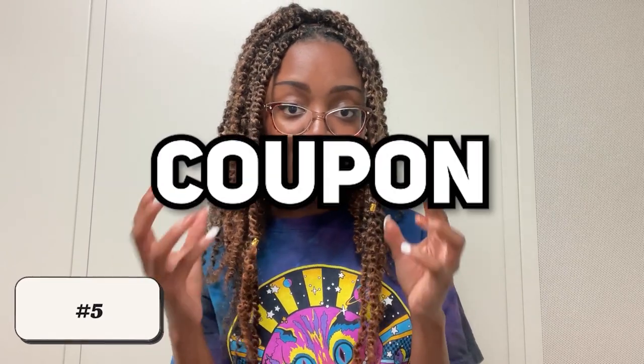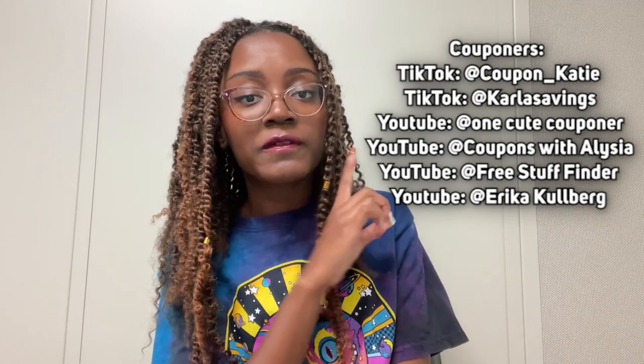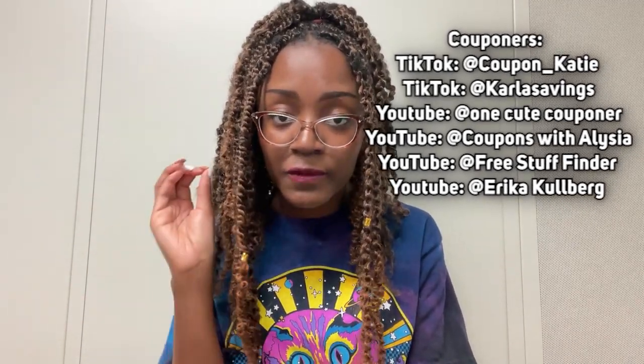Now let's talk about coupon code hacks. There are quite a few content creators on YouTube and TikTok who are literally professional couponers — they'll buy $300 worth of groceries but only spend three dollars because they have all these coupons stacked. I will list about five content creators that you should definitely consider following if you want to save money via coupons and promo codes.